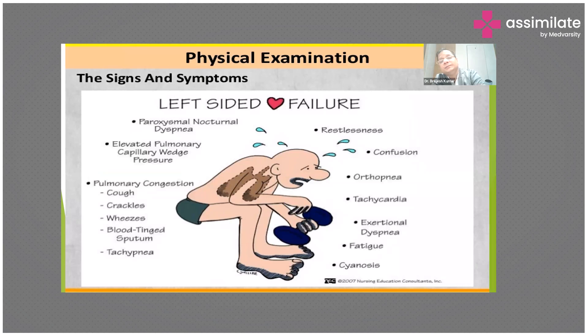Patients of heart failure can present with left-sided or right-sided heart failure. Patients with left-sided heart failure are usually very distressed, restless, confused, with orthopnea, high heart rate, recent onset increased exertional dyspnea, fatigue, and cyanosis. On examination, they will have a rapid pulse, bilateral wheezes, fine crackles, and high respiratory rate.